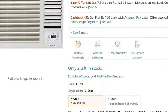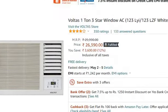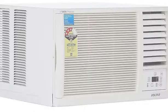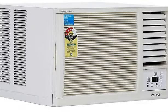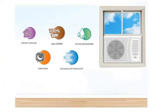Lastly, you have got a good warranty on this AC. If you want to purchase this AC, you can find the purchase link in the description. I will also give you a similar product link in the description so you can have another choice.